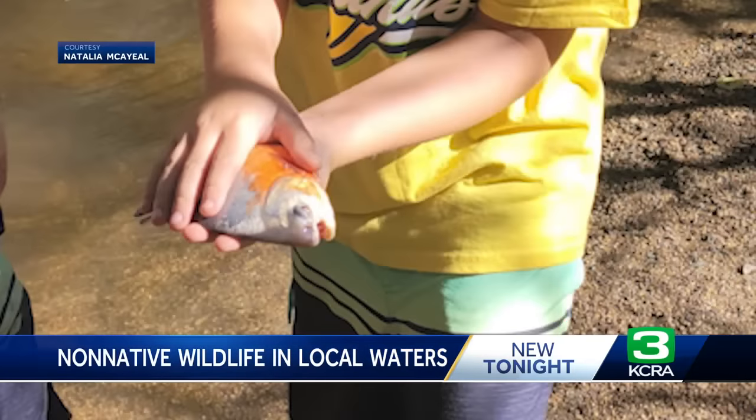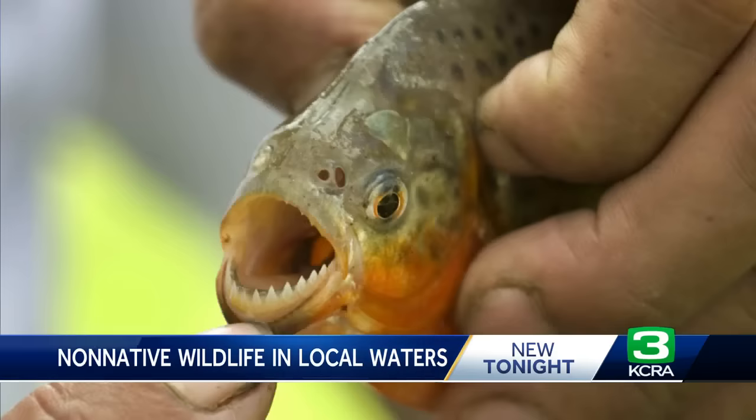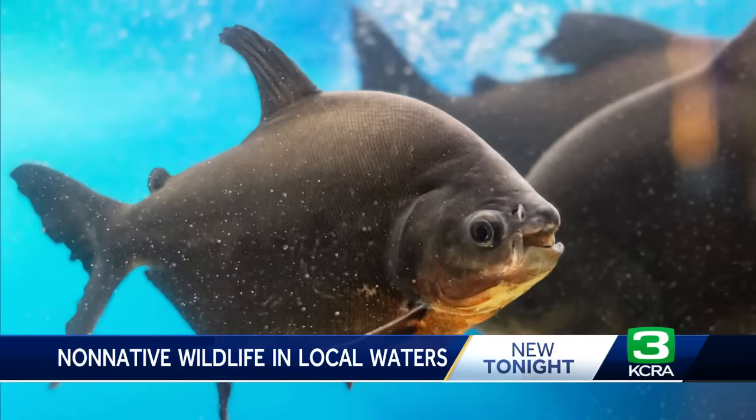The youngest of the bunch had a different idea, guessing it was a pacu. While it was too hard to tell from the photos — and there was no way to check since the kids put the fish back in the water — experts are taking an educated guess. The highest probability is that it's not a piranha, but a fish that looks a lot like one called a pacu. Patrick Foy with the California Department of Fish and Wildlife says a big difference is that a piranha has sharp, dangerous teeth, while a pacu has more human-like teeth.